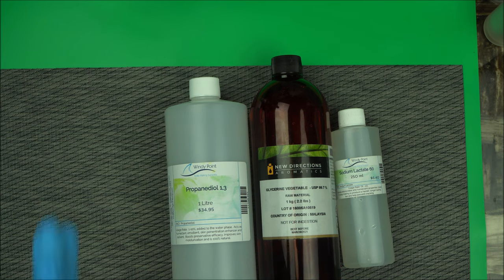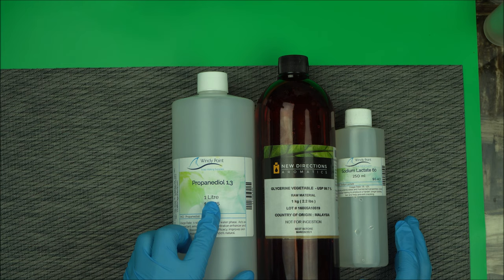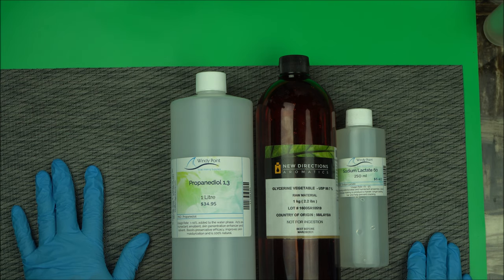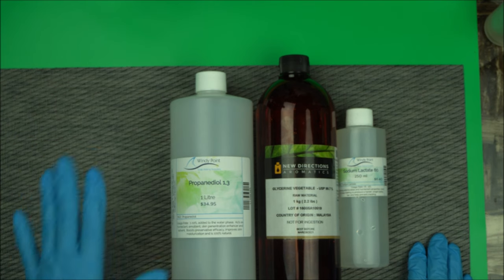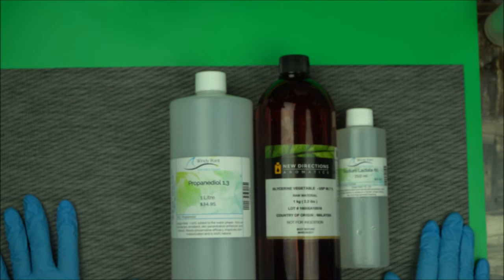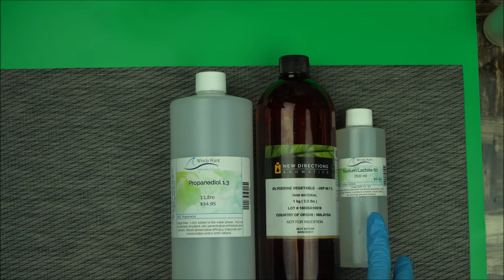I use these a lot when formulating products for NaturalSkincareSchool.com. My students are really versatile — some people who didn't know propanediol 1,3 are now using it very well. It boosts the efficacy of your preservative, which is why I highly recommend it going forward. Glycerin still retains its properties and is still a very good humectant, so keep these three in mind when formulating.